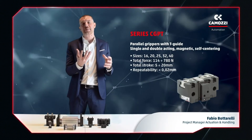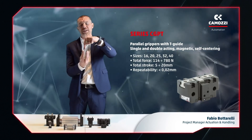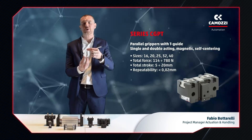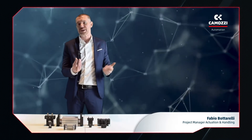The CGPT is also suitable for applications that require a reverse geometry, where the gripper is fixed and holds the workpiece for operations like deburring, insertion of O-rings, perforating, and so on.